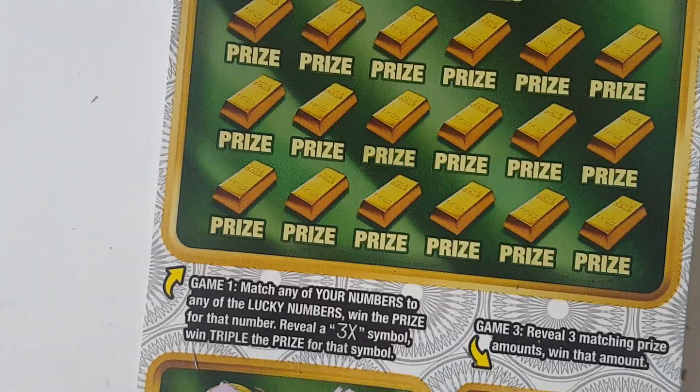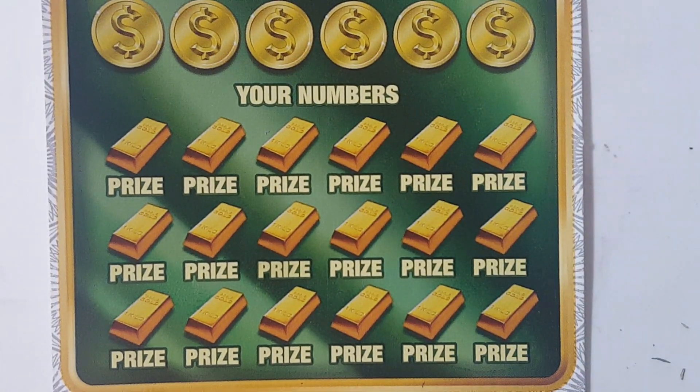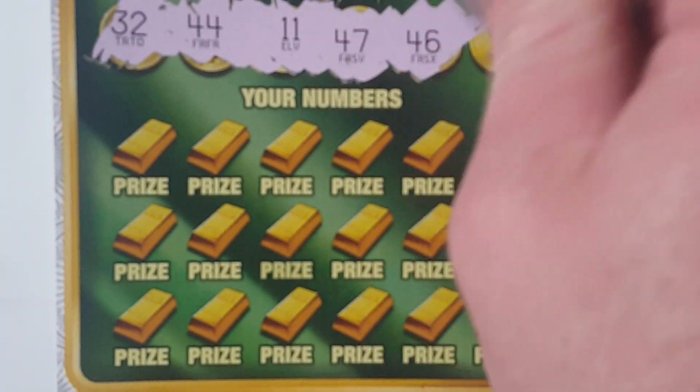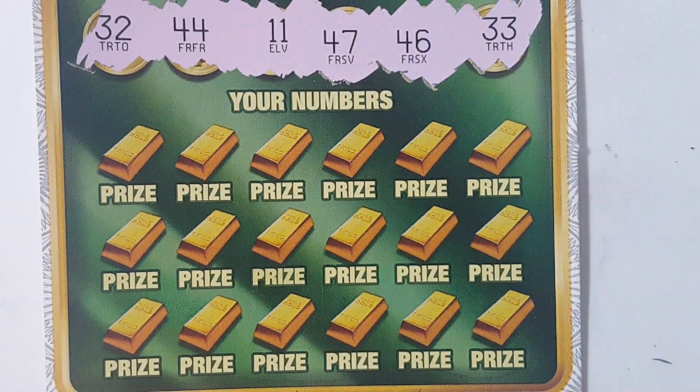We're gonna move around on this one. I thought I was gonna at least get a break even. All right, your numbers match their numbers, get a 3x — good things happen. Lucky numbers. We're looking for 11, 32, 33, 44, 46, 47.